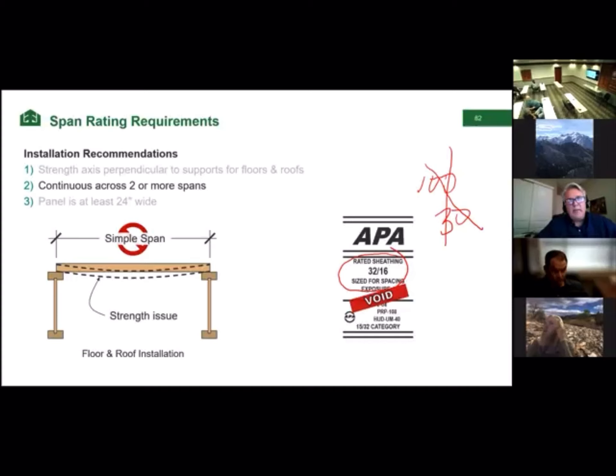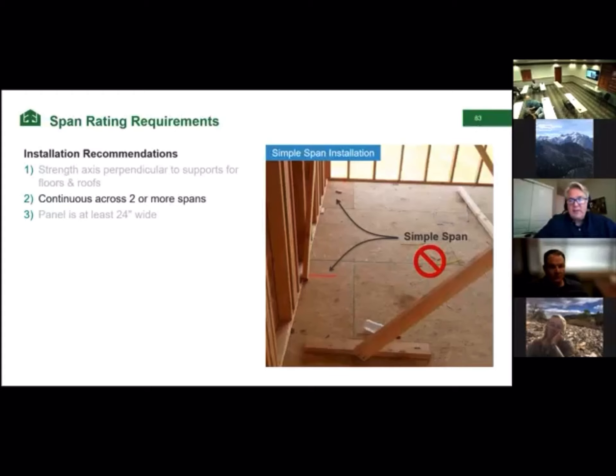Simple spans do happen — here's a floor in a residential home where the building doesn't continue past the exterior wall. To avoid a simple span at the end of a floor, when installing that eight-footer, cut it back to six feet and finish the course with a four-foot panel — or start with a four-footer — so you always have a two-span condition. Trim the panel before the simple span so that you can install a two-span condition.